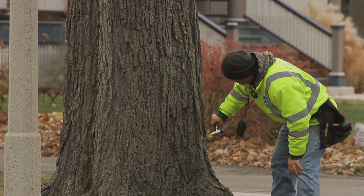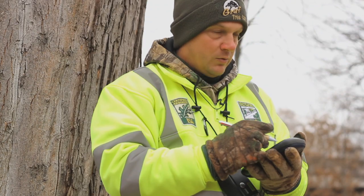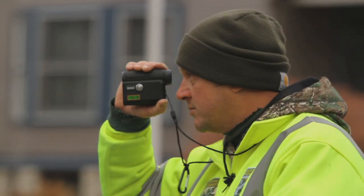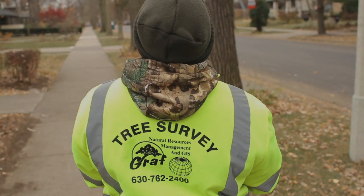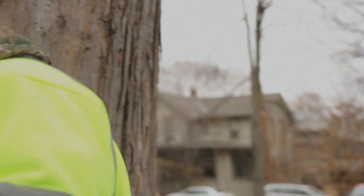Next we're looking at the overall condition of the tree, going out there with a device that records the actual GPS location of the tree. I will record the address of the home, collecting over 30 pieces of information associated with the tree — 800 to 1,000 records a day. Then we'll head to the next tree and continue on.